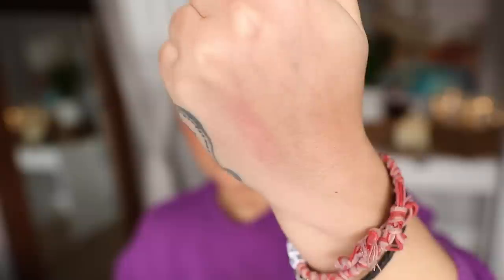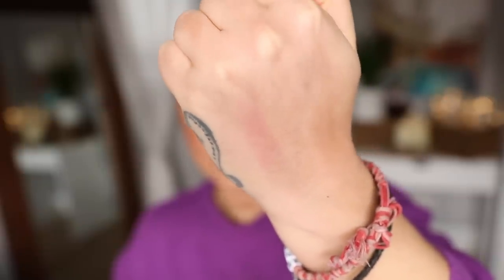First up, let's talk about the NARS Afterglows. These are what I think of as a classic tinted lip balm. They have very little colour — they're very much like a sheer, very minimal, just a hint of something. These are like perfect live-in-your-handbag balms, but they are very much a balm with the teensiest amount of colour.